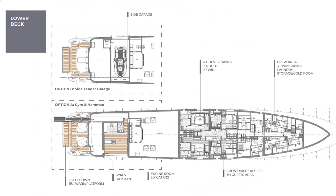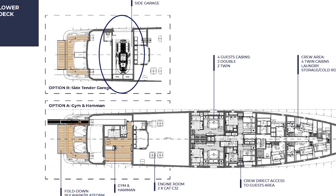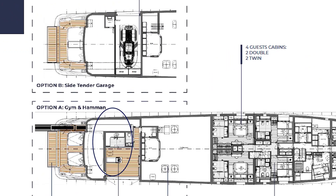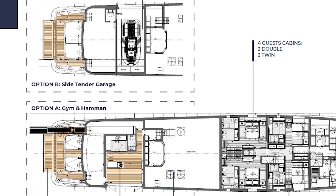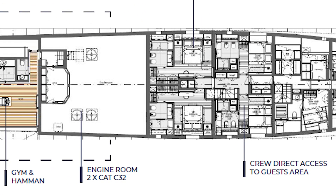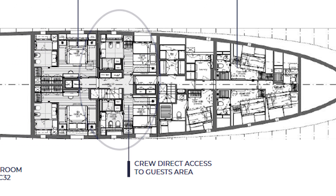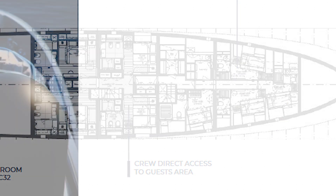On the lower deck, we have another option of a side tender garage or a gym. You'll also find the engine room, which houses the yacht's standard hybrid propulsion system with an effective navigation mode — this reduces both the cost and environmental impact. There are four guest cabins with two double and two twins, crew direct access to the guest area, a crew area with four twin cabins, laundry, storage, and a cold room.